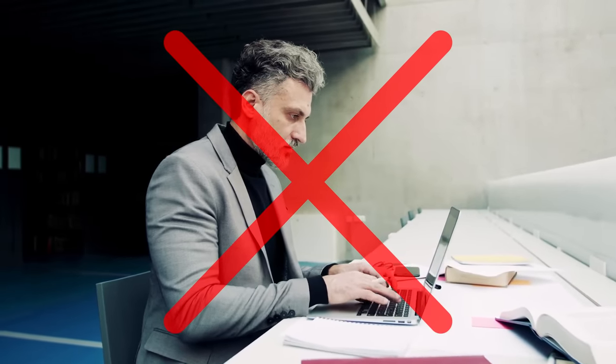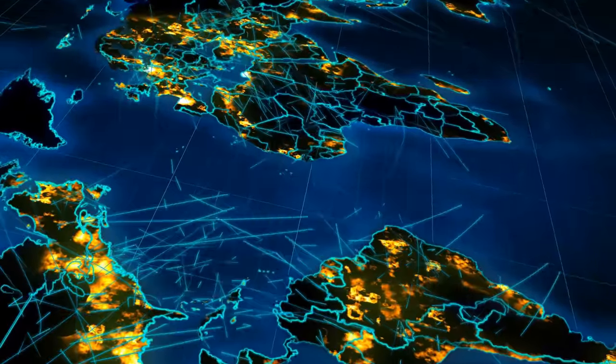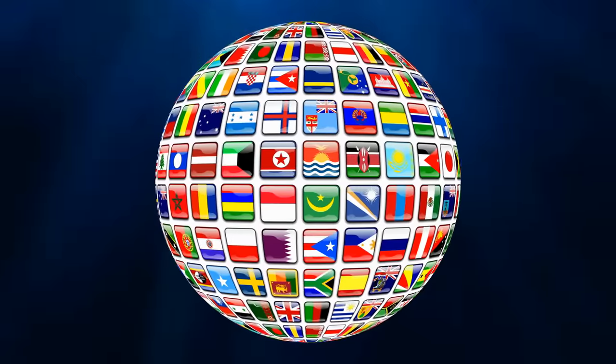You obviously need no previous experience for this, and it works all over the world — India, Pakistan, Brazil, United States, UK, Bangladesh, Nigeria, Indonesia, France, Italy, Spain — it works in all countries.